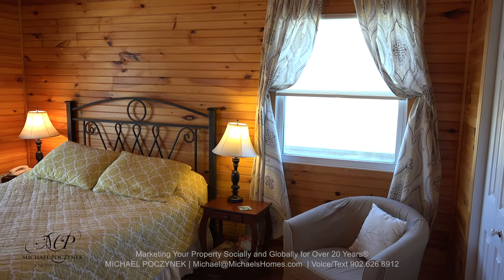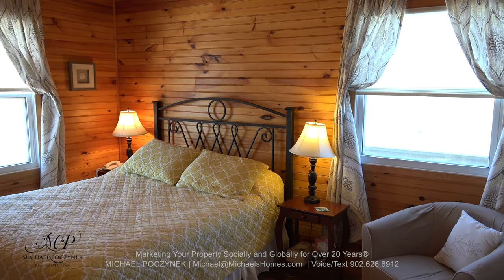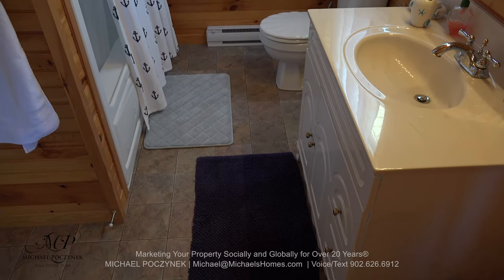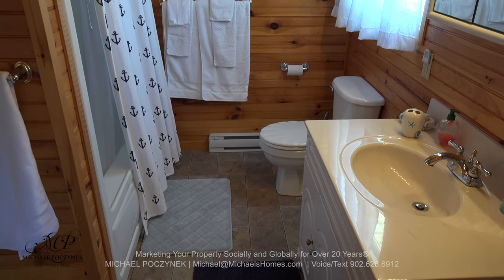The master bedroom sits at the other corner of the cottage and features a large closet and an en-suite bathroom. The en-suite bathroom offers a sink, a toilet, a bathtub, and a stand-up shower.